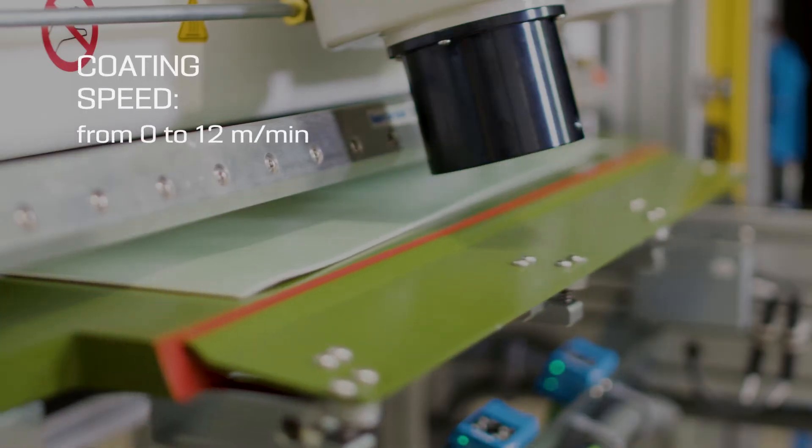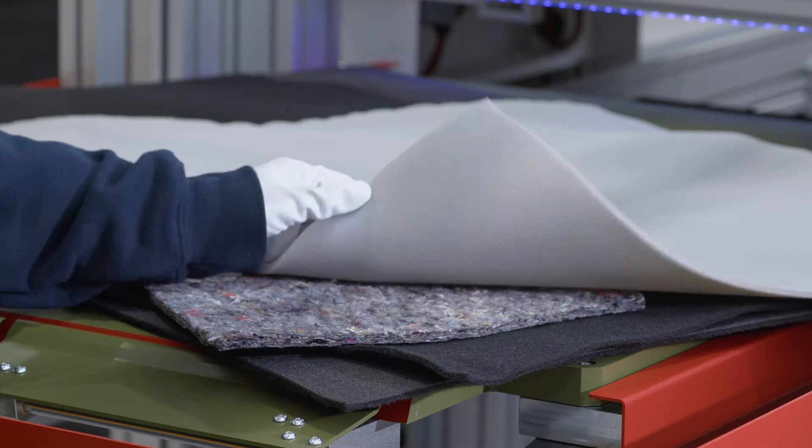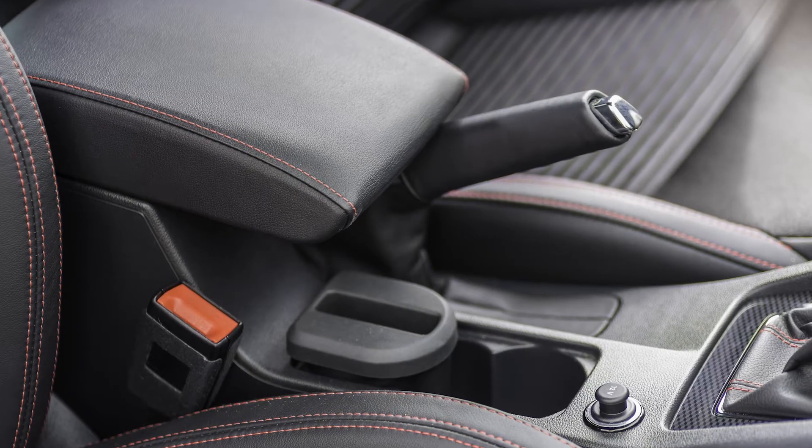These lamination systems are used to apply hot melt adhesives on PVC and foam substrates, which will later be used in the manufacture of interior components and in the final assembly of the vehicle.